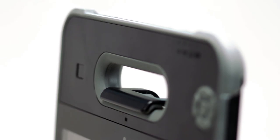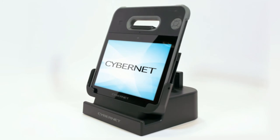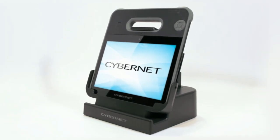No matter where you need to use it or what you need it for, the Cybernet Rugged X10 can handle anything you throw at it. At Cybernet, we're proud to make lasting technology that gets the job done.